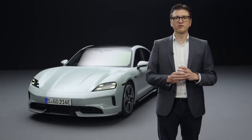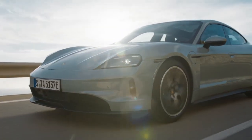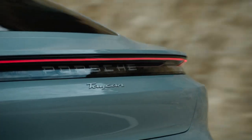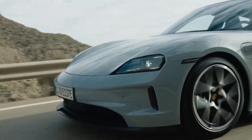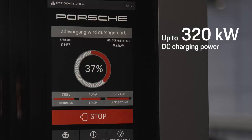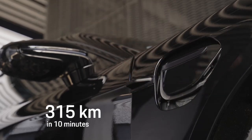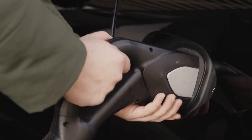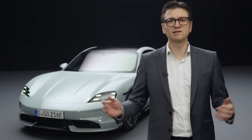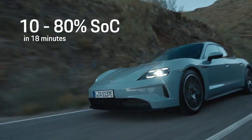Porsche customers will benefit from the upgraded model series in several ways. The WLTP range increases to up to 678 km — an increase of 175 km or up to 35%. At DC charging stations with 800 volts, we can achieve charging capacities of up to 320 kW, recharging up to 315 km in 10 minutes. Charging robustness also increases, with 300 kW available for up to 5 minutes, reducing charging time from 10 to 80% to just 18 minutes, despite a 12% higher battery capacity.